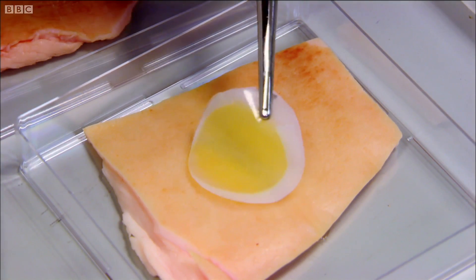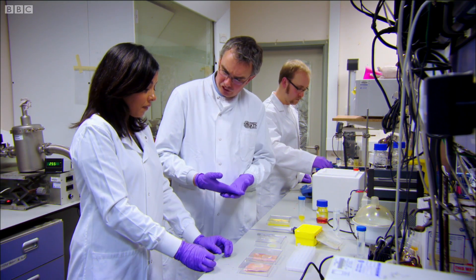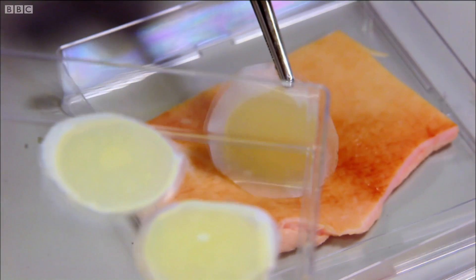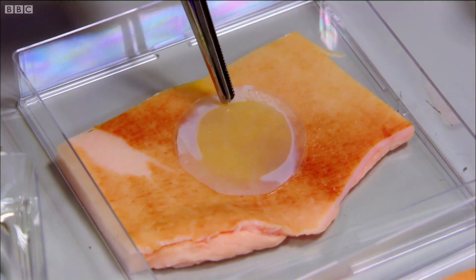So how long do we have to wait until we see a result? Really, within minutes we should be seeing a response. The dressing is made from minuscule hollow nanocapsules filled with a fluorescent dye so we can see what happens under UV light.